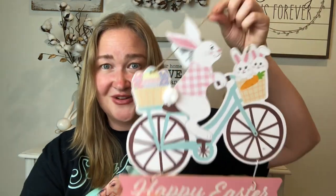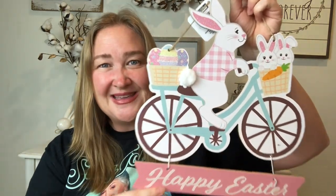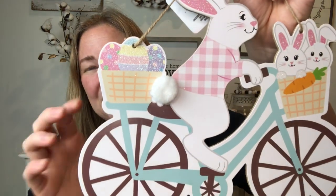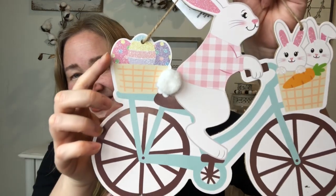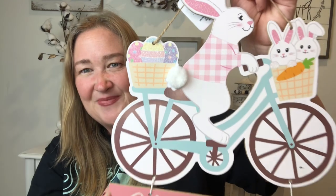First up, absolutely one of my favorite finds always at Dollar Tree are their signs, and this year they do not disappoint. This one is one of my favorites — look at this cute little bunny on a bicycle. It's so sweet, it's like this pink bunny with her little babies in the front and colorful Easter eggs in the back. It says 'Happy Easter.'